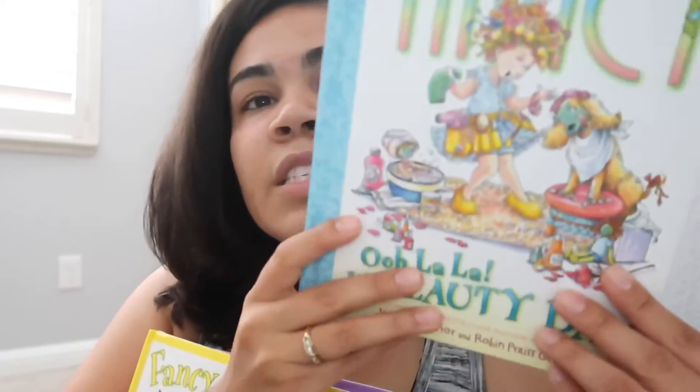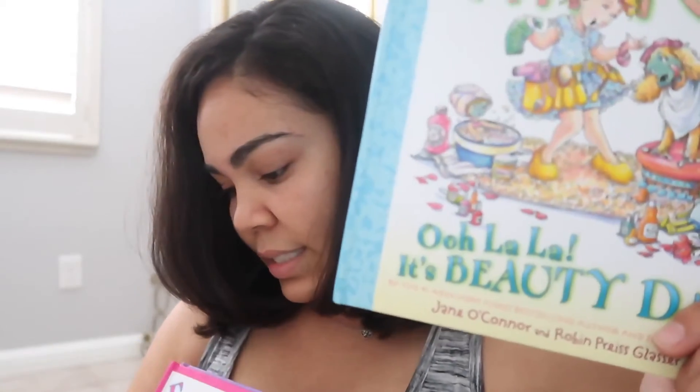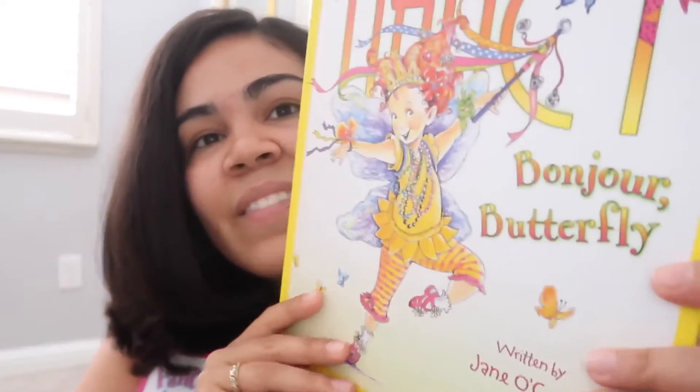My girls used to really be into Fancy Nancy. They have one Fancy Nancy book — it's pink, and I think I got it from one of those little free libraries they have in parks or neighborhoods where you take a book and leave a book. That's what I tend to do with old books — give back to the community. So they have a pink one, and we found this blue one. The blue one is Fancy Nancy: Ooh La La, It's Beauty Day, and we got it for $6.50. My girls will enjoy that — I think it'll be more fun for them to read than to just watch the show.